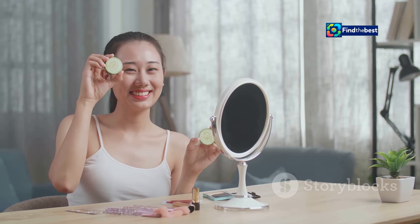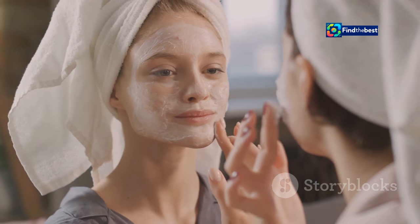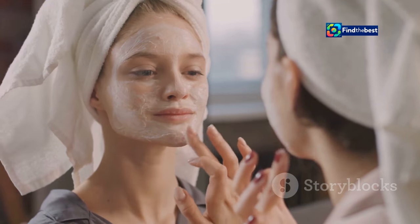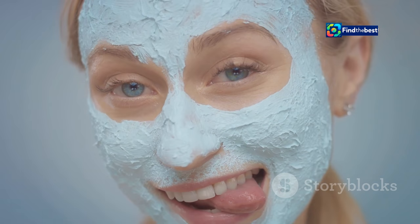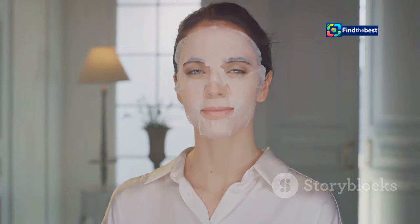The Bio Dance mask is taking the beauty world by storm, and TikTok is no exception. Videos featuring the mask have garnered millions of views, with skincare enthusiasts and beauty gurus showcasing its incredible results — from unboxing videos to detailed reviews and satisfying peel-off moments. The hashtag #BioDanceMask has exploded in popularity, becoming a go-to destination for honest reviews, creative application techniques, and inspiring before-and-after transformations. The overwhelming consensus: the Bio Dance Bio Collagen Real Deep Mask lives up to the hype.